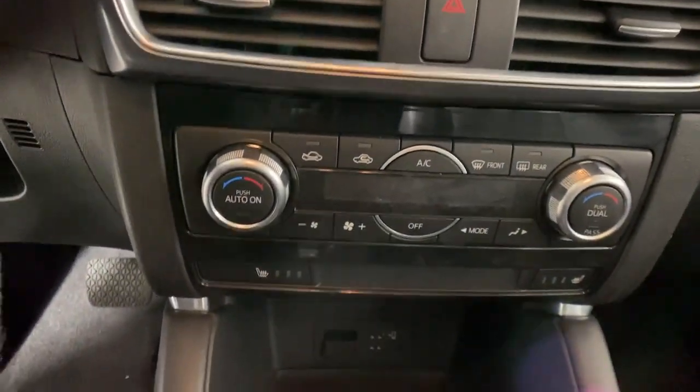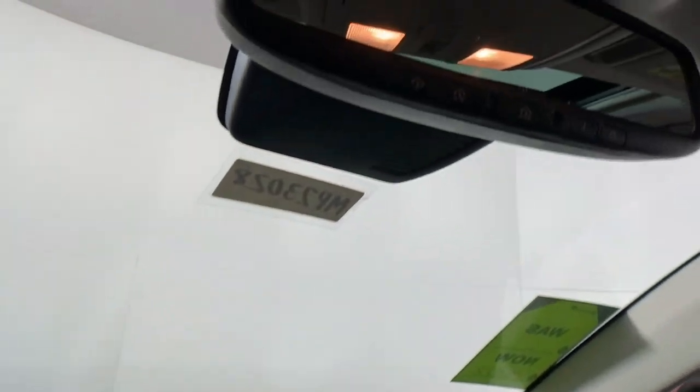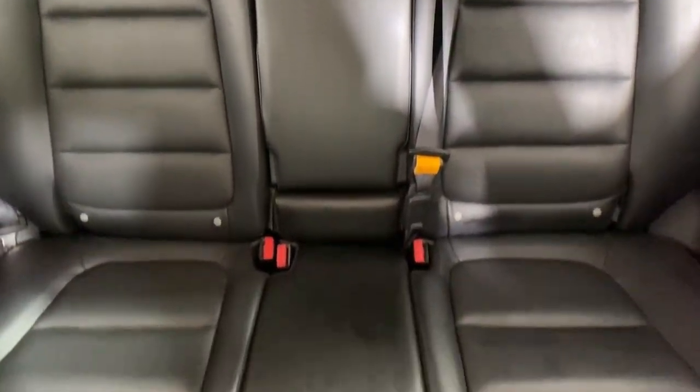Moonroof, keyless entry, navigation system, premium sound system, fog lamps, heated mirrors, aluminum wheels, steering wheel audio controls, power driver seat, alarm.